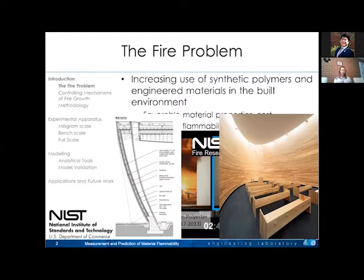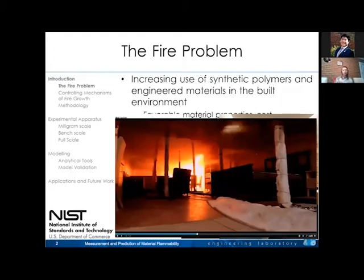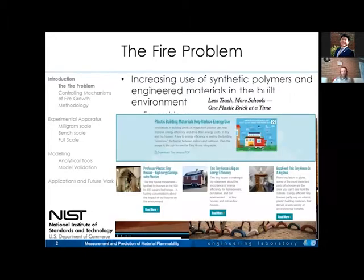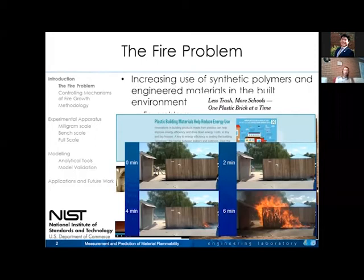We might have CLT or cross-laminated timber — new engineered materials in the built environment that let us build wonderful new structures architects love. But what's the fire risk? How does that change peak fire size or burning duration when we line walls or ceilings with those materials? It's also about entire structures: recycled plastics in developing countries, tiny plastic homes in hyperdeveloped cities. And it can be materials outside our buildings — fences, sheds, decks — as they're exposed to new hazards.